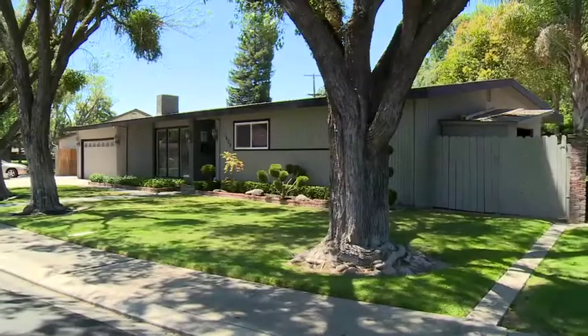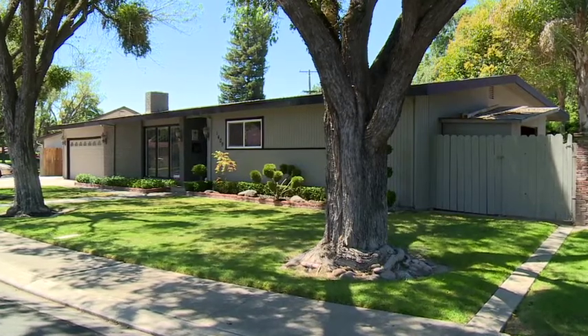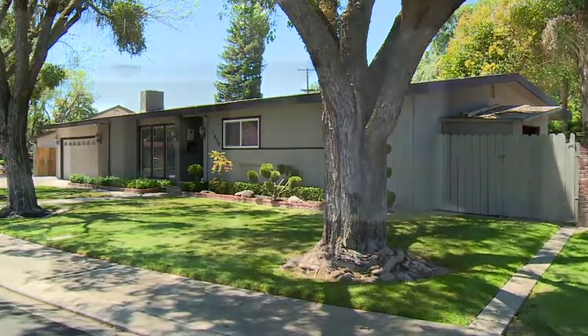Welcome homebuyers. I'm Gabrielle Lee with Keller Williams Realty. Welcome to this contemporary design, meticulously manicured home. If you like open floor plans, beautiful outdoor living, and amazing attention to detail, this is your dream home. Let's go inside.